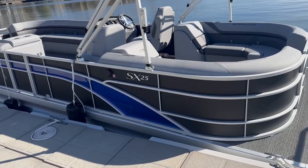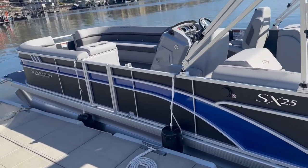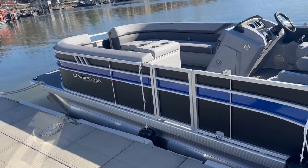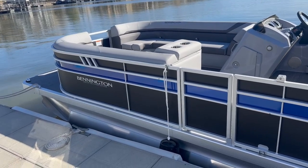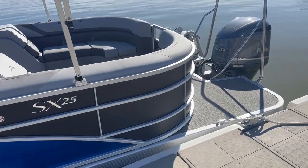Hi guys, good morning. It's Jeremiah at Kelly's Port. We've got the brand new SXSR25, the matte black with the luminous blue accent. Really nice boat, and a good price point boat as well.